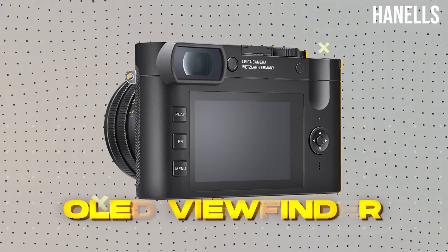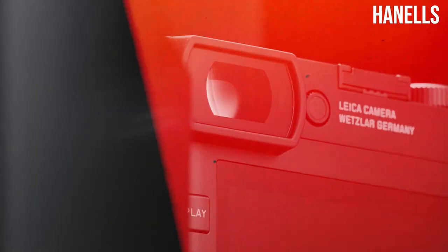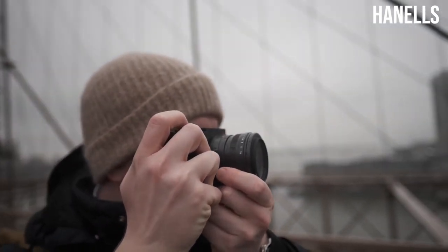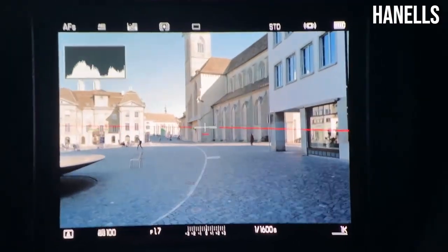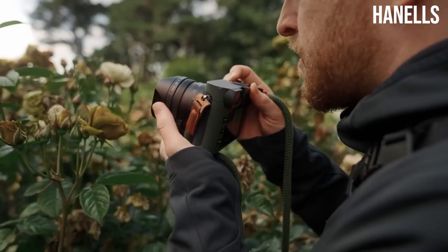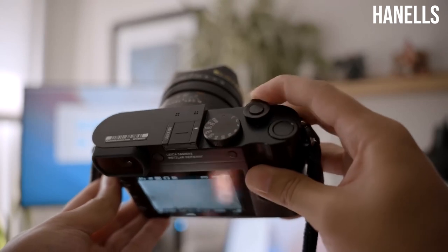The newly developed high-resolution OLED viewfinder has 3.68 megapixels. With improved image depth and higher contrast, it provides an ideal live preview of your subject at all times. The brightness of each individual pixel in the Q2's OLED viewfinder is independently controlled, outperforming the previous generation's LCD EVF technology and yielding improved contrast and color depth. Power consumption remains low, and the viewfinder activates as soon as the camera is raised to the eye, displaying the subject without discernible delays. Also featured is a redesigned push-button diopter setting dial on the back of the lens.